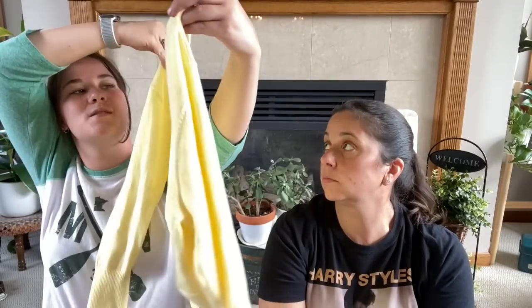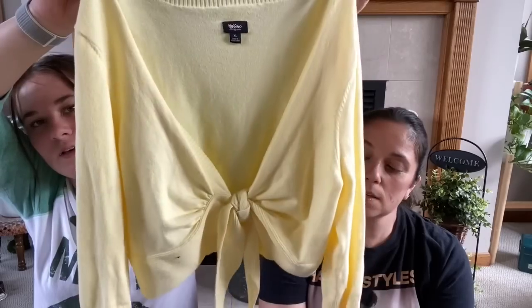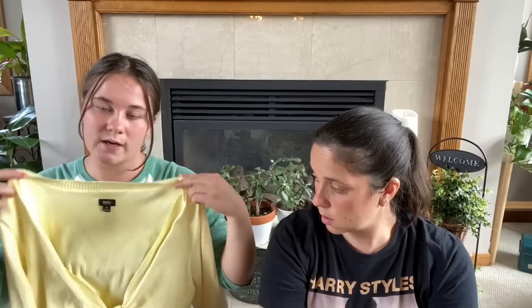It says XL, but size doesn't really matter to me — it's just about how you style it really. And people wash them and dry them. So I thought that was super cute. I'll wear it with my mom jeans and a little white tank or something — that'd be cute.